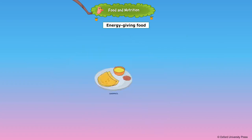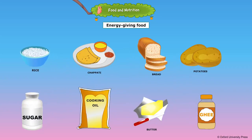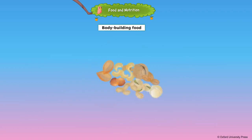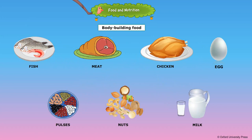There are three types of food. Food that gives energy to our body to do our daily activities is called energy-giving food. Rice, chapati, bread, potato, sugar, oil, butter, and ghee are energy-giving foods.